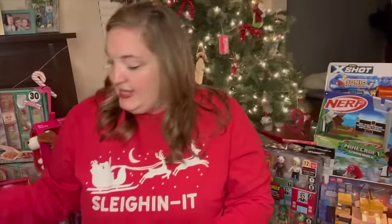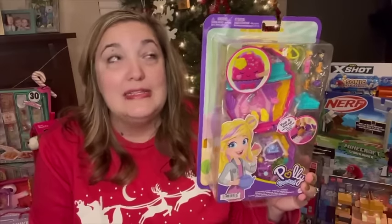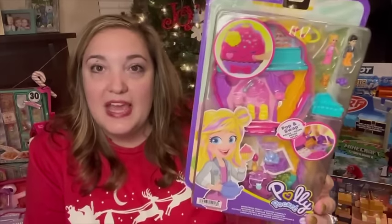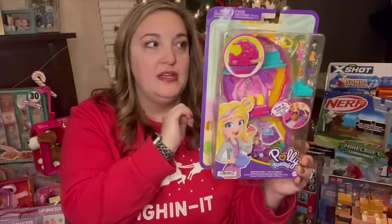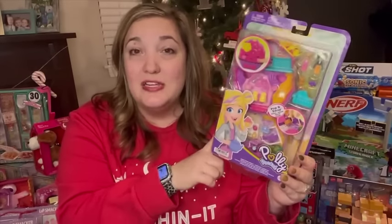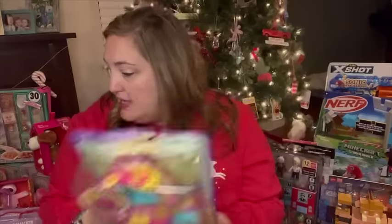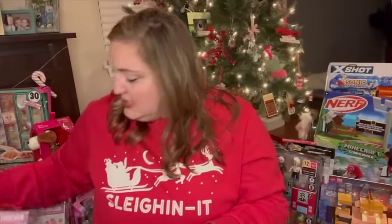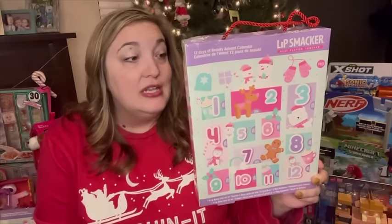The next thing I got her is this Polly Pocket set — it just brings me back to my childhood because I loved Polly Pocket. This one is like a cupcake shop and it's the compact style so it all closes up, which I love because you don't lose the little pieces. It's also great for trips in the car.